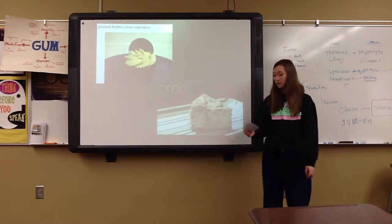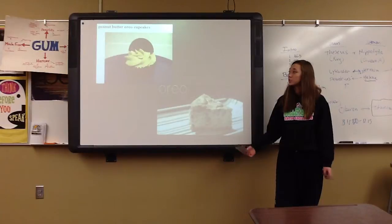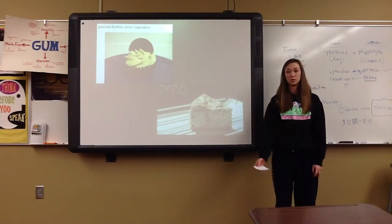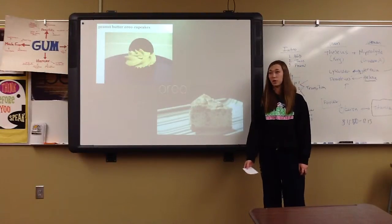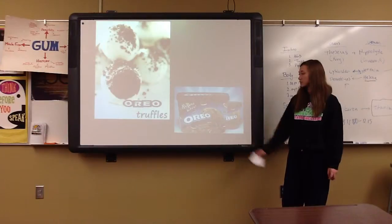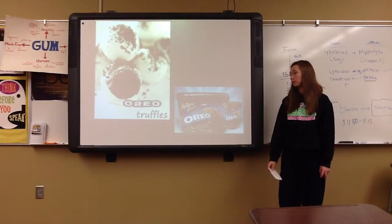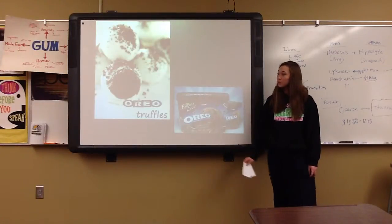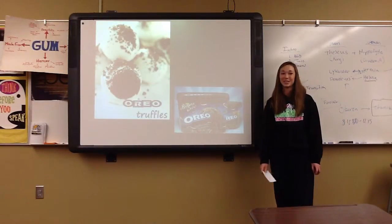Here are some peanut butter Oreo cupcakes, which use the peanut butter flavor. You can make things not just with the regular flavor, but with the other kinds of flavors too. There's also Oreo ice cream — lots of people put Oreos in ice cream. And there are some Oreo truffles, which I brought today for you guys.